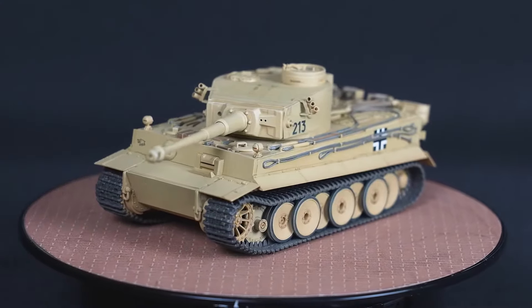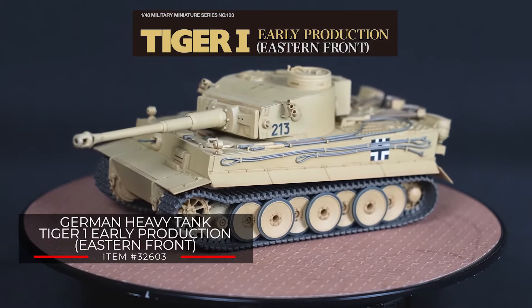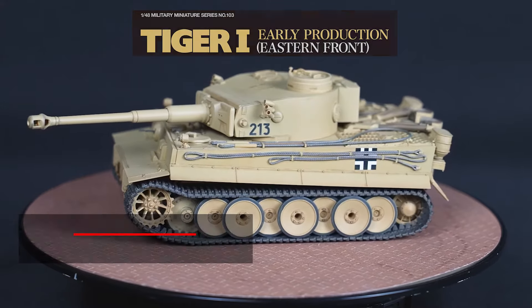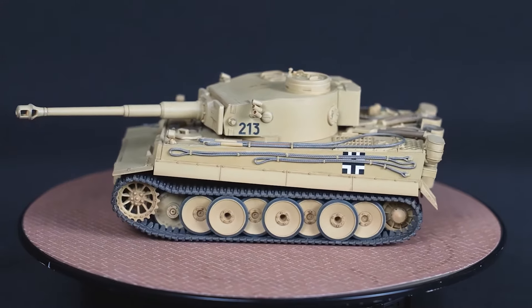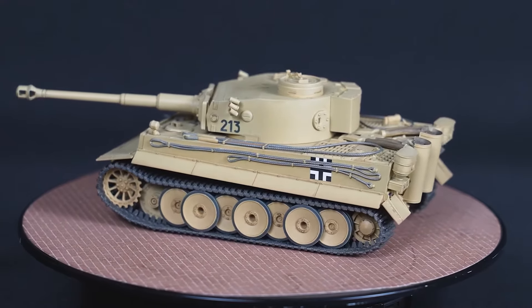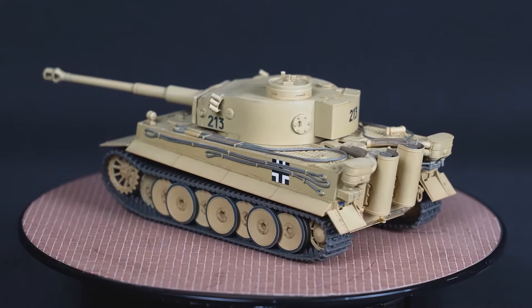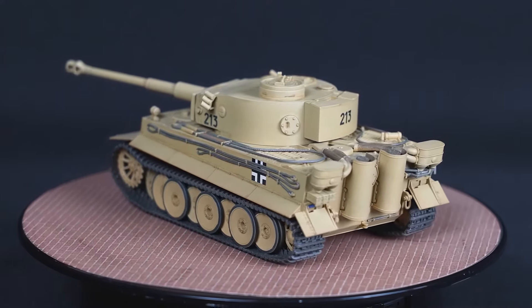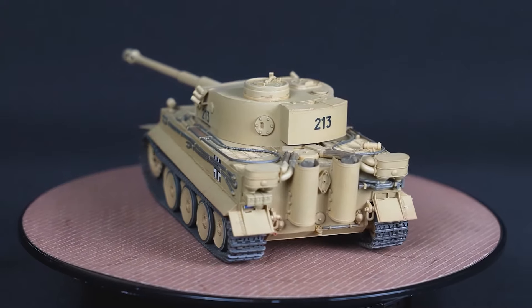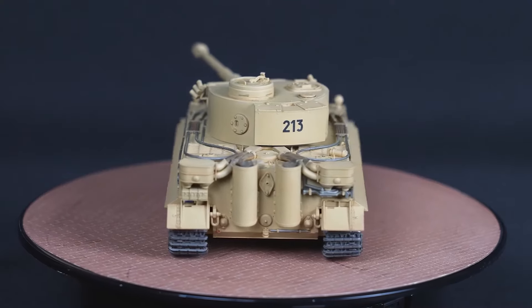Tamiya welcomes an updated version of the German heavy tank Tiger I early production model in 1/48 scale, which was originally released as item 32504 in 2004. Before we go into what's new in this release, let's go over what makes the Tiger I subject so historically iconic. The Tiger I was one of the most powerful heavy tanks during World War II, with variations spanning early to late production vehicles.